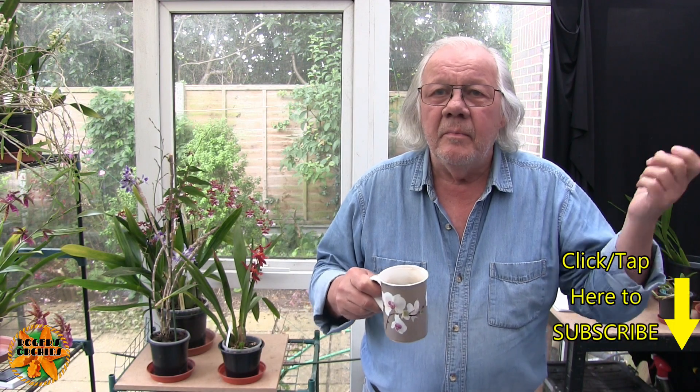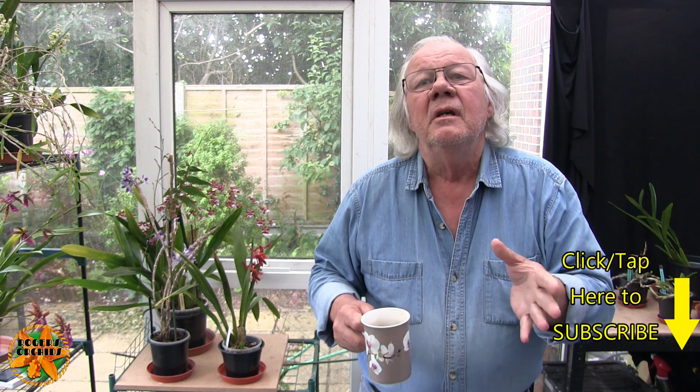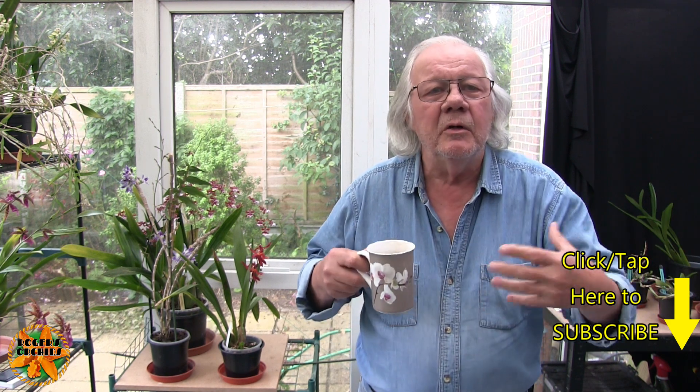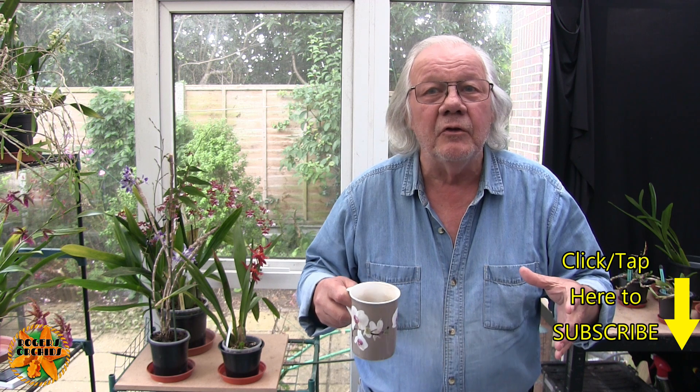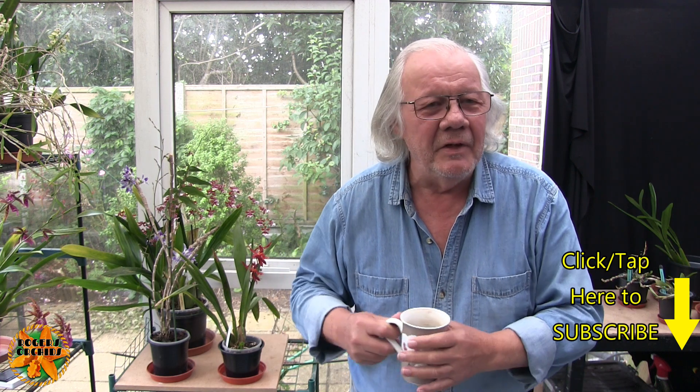Hi this is Roger, thanks for dropping by. Welcome to another one of these orchid progress updates where we look at a set of orchids. This is set three, part two, because there were too many to fit into one video. These were the orchids worked on in May and we're working on a three month rolling basis, so those done in June I will film at the end of September.